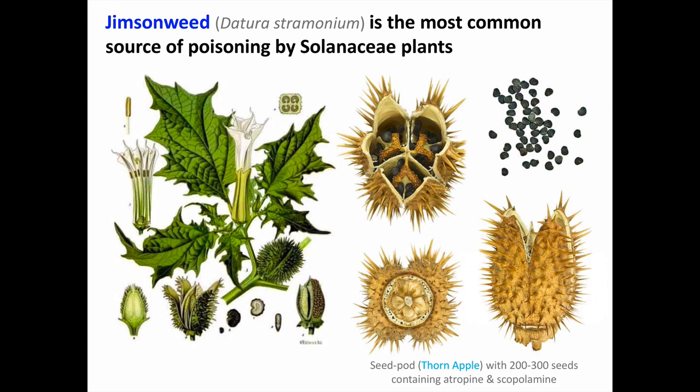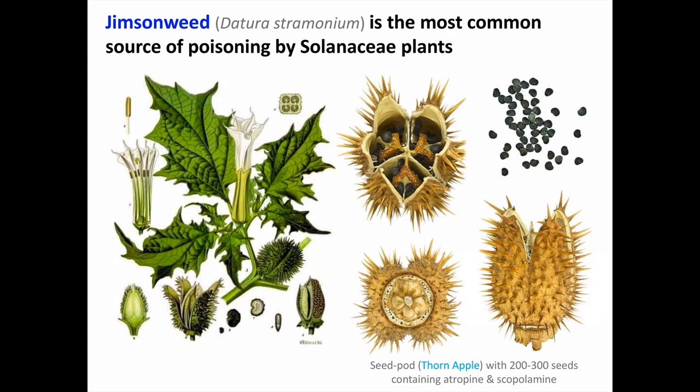Deadly nightshade is not the most common Solanaceae plant causing human toxicity — that's Jimson weed. Datura stramonium is the most common source of poisoning we see from the Solanaceae family. This botanical print shows the shape of the leaves and flowers. When the flowers are pollinated, the petals dry up and fall off, and a seed pod, or thorn apple, then develops, which eventually splits open to release a couple hundred seeds. Although the entire plant contains tropane alkaloids, especially atropine and scopolamine, these compounds are highly concentrated in the seeds.